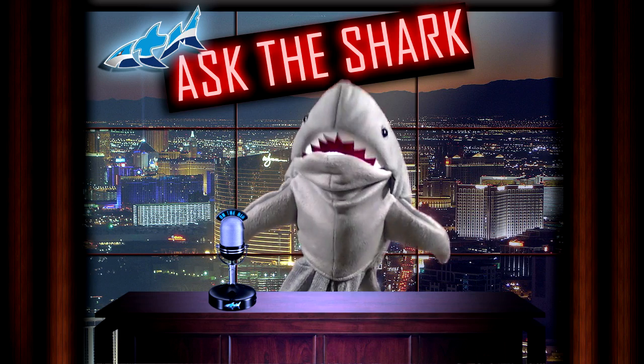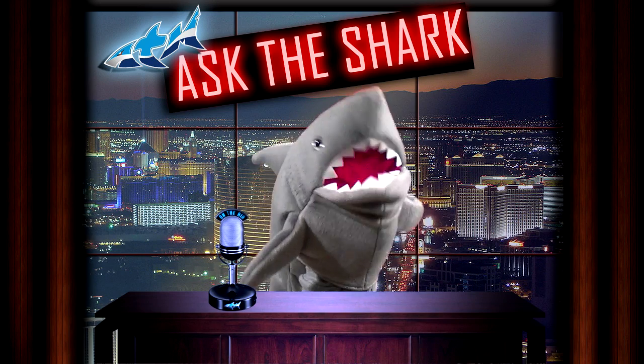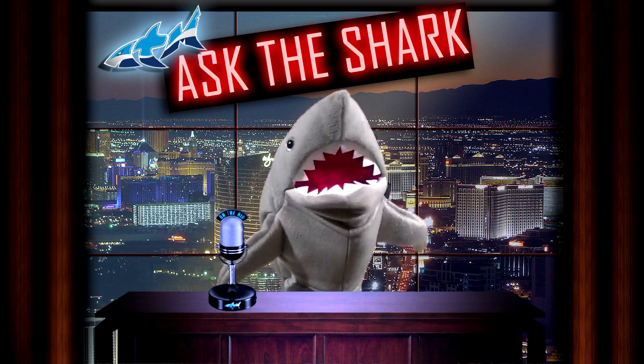As we do every single week here at Ask the Shark, we take your questions about aquariums, ATM products, what have you, and we answer them. So let's do this, people.